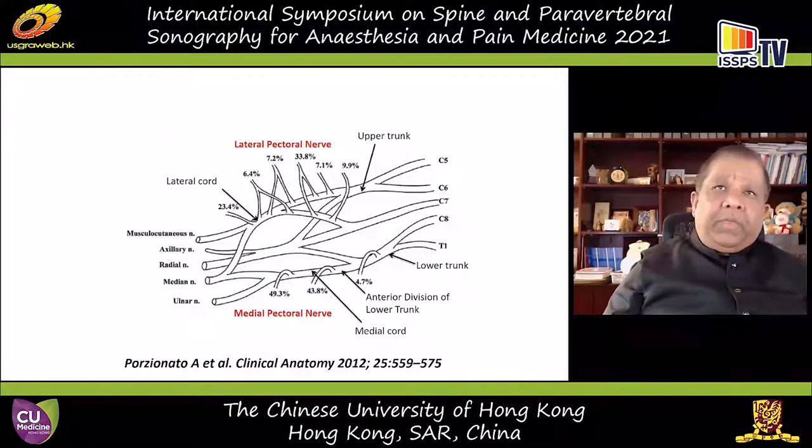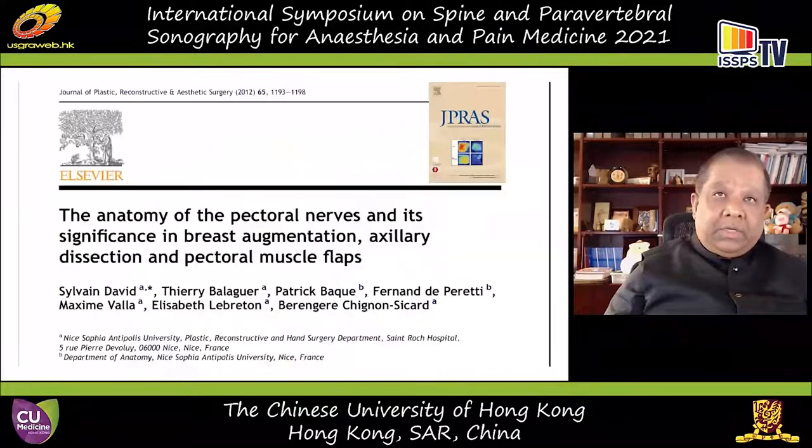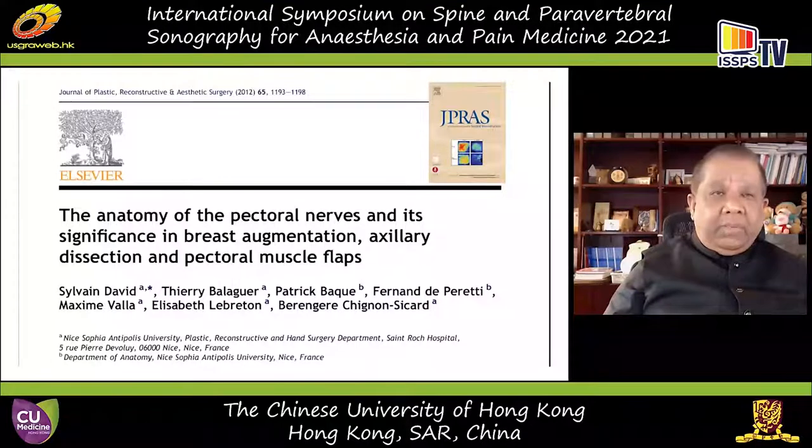Furthermore, to think of the lateral and medial pectoral nerves as two simple nerves is naive, because there is great variation in the origin of these nerves — even from the inferior trunk or medial cord and from the upper trunk or lateral cord. There is marked variation as shown in this publication. Another highly recommended publication is in the Journal of Plastic Reconstructive and Aesthetic Surgery by Sylvie and David and their research group.